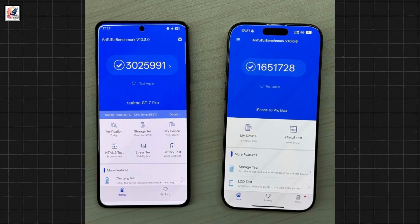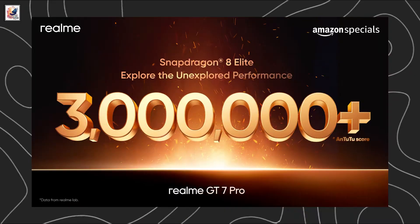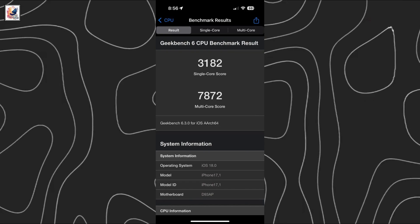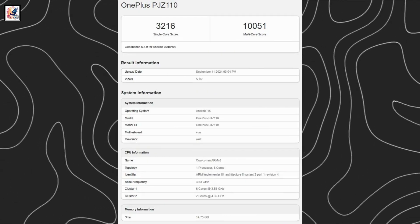We've got our hands on the Antutu score of the Realme GT7 Pro, powered by the Snapdragon 8 Elite. The chipset scored an astounding 3,025,991. The Snapdragon 8 Elite's Geekbench results also leaked earlier, showing single-core and multi-core performance.